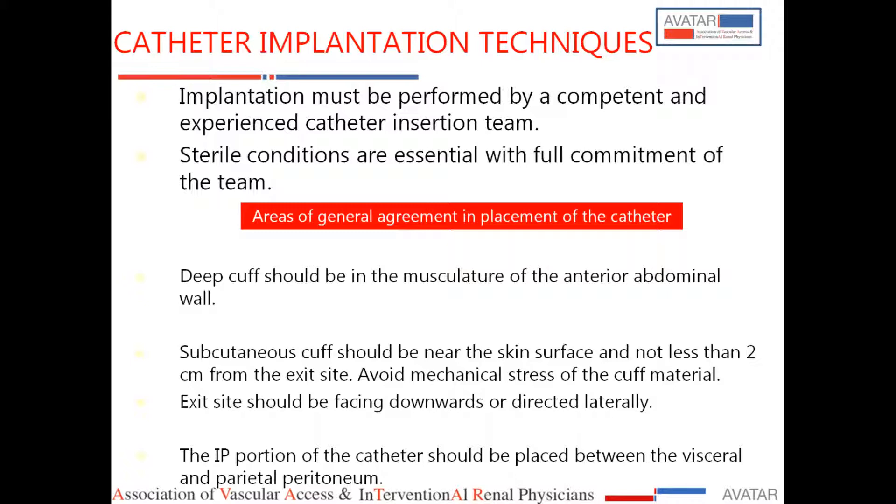I will concentrate mainly on the percutaneous technique and share some of our experience. This can be performed by the nephrologist — it is a simple technique, but the person doing it should be doing it continuously and should be competent. The American interventional nephrology setup recommends a minimum of 20 PD catheter insertions before performing them independently.